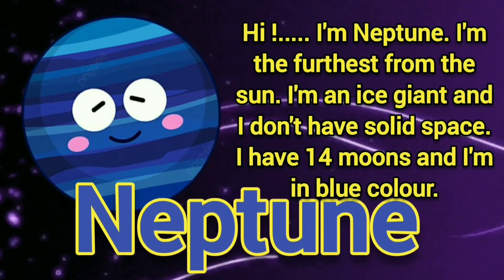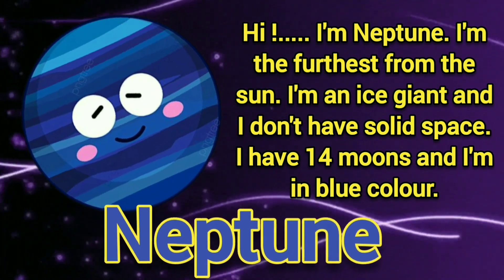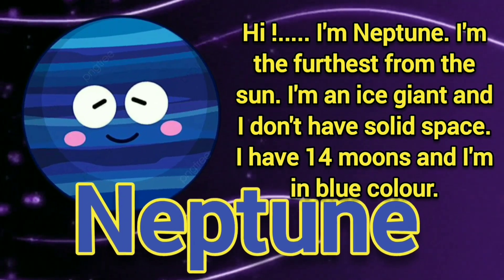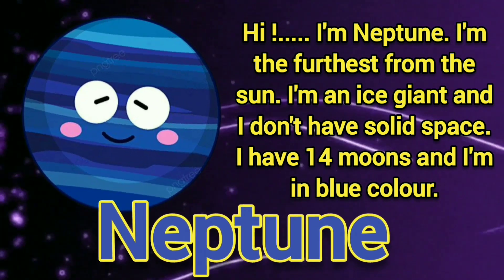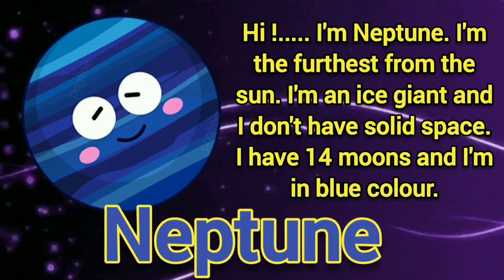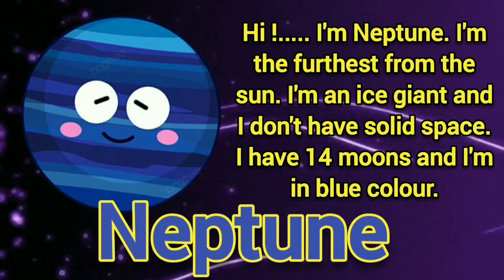Hi, I am Neptune. I am the furthest from the Sun. I am an ice giant and I don't have solid space. I have 14 moons. I am blue in color.